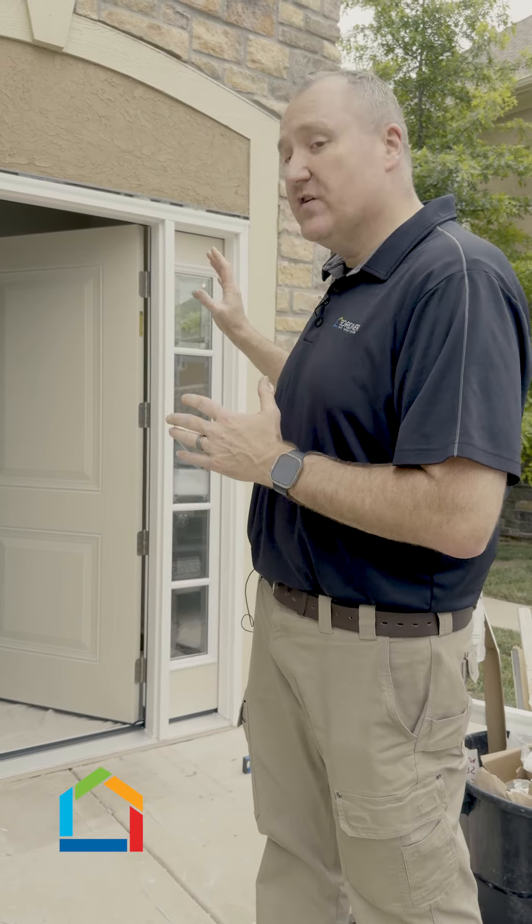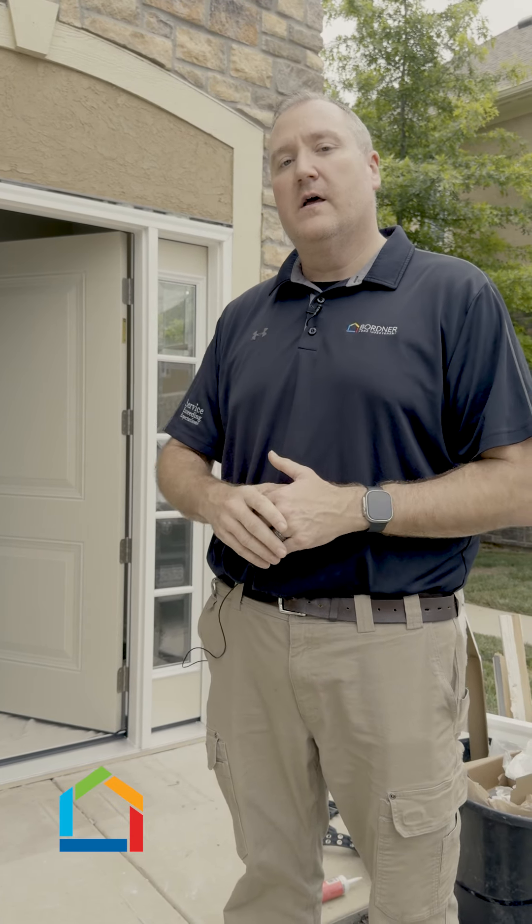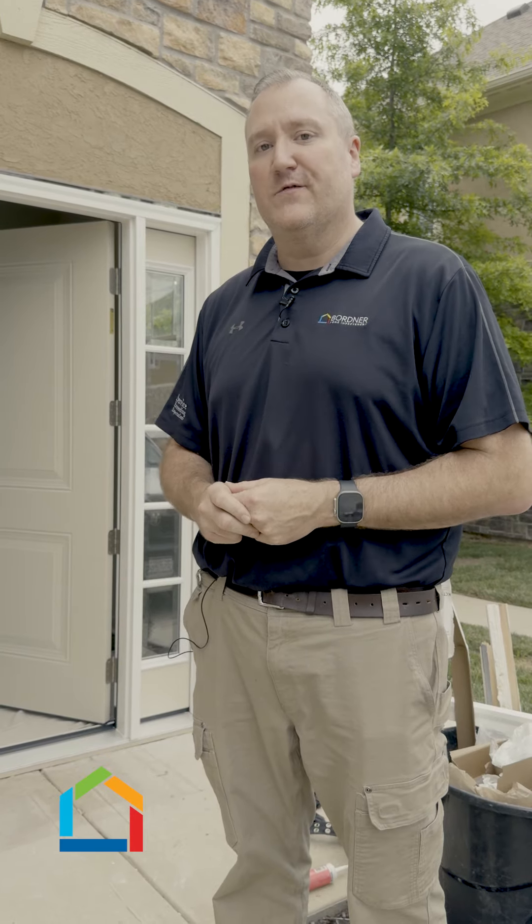By all means, it shouldn't take longer than a couple of hours to have your door or your windows done, so feel free to come and go as your normal day. We've got you covered here at Bordner.